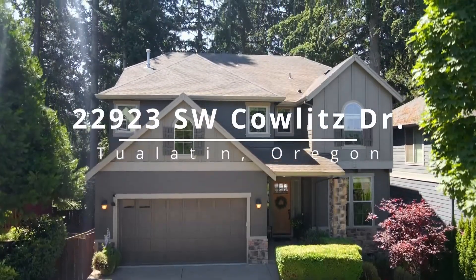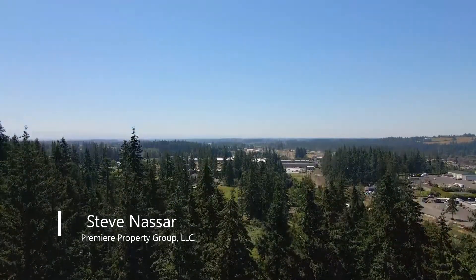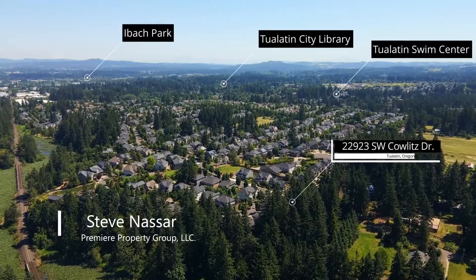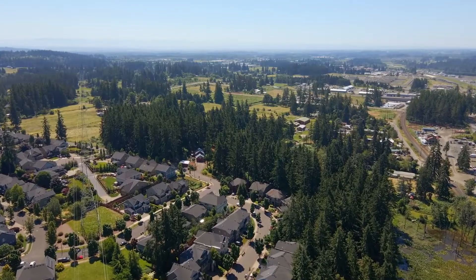This gorgeous craftsman home offers nearly 4,000 square feet and five bedrooms. Situated in a quiet Tualatin neighborhood, it's located near popular parks, shopping and freeways.